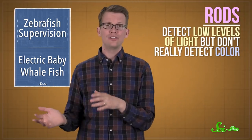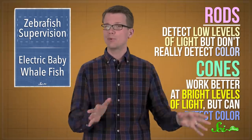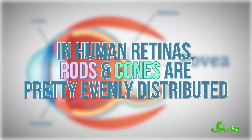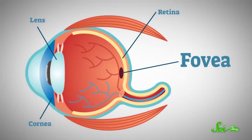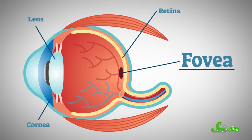This research focused on the retina, which is in the back of the eyeball where light-sensitive photoreceptors are found. There are two main types of photoreceptor cells: rods detect low levels of light but don't really detect color, and cones work better at bright levels of light but can detect color. In human retinas, rods and cones are pretty evenly distributed, except for a region called the fovea, where there are more cones and our vision is a little sharper.